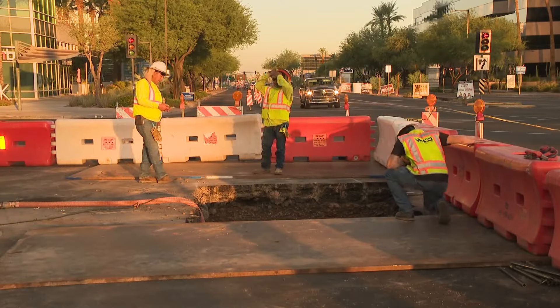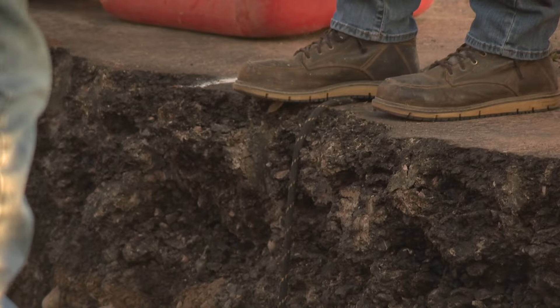If you have to come through here, if you can avoid the intersection, that would be ideal. Mike Gertzman of the Phoenix Water Services Department says it's hard to pinpoint just how the leak started 14 feet below the street's surface.